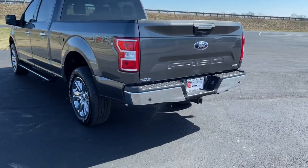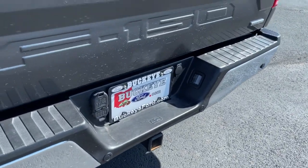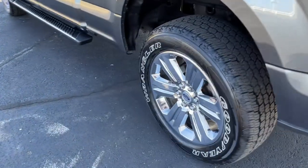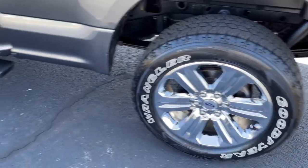These are just some of the great options this vehicle comes with: navigation system, fog lamps, electronic stability control, automatic headlights, CD player, power windows, four-wheel disc brakes, and power steering.